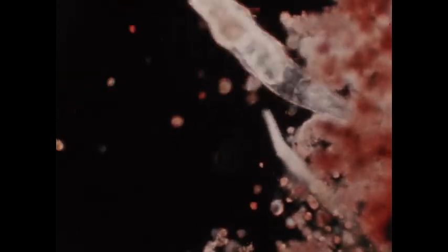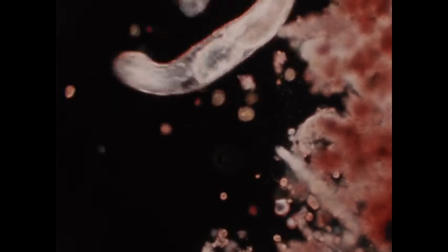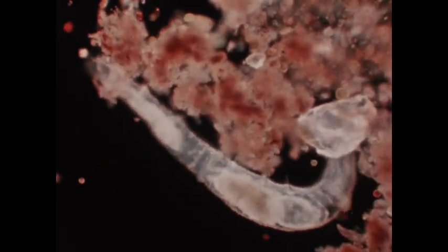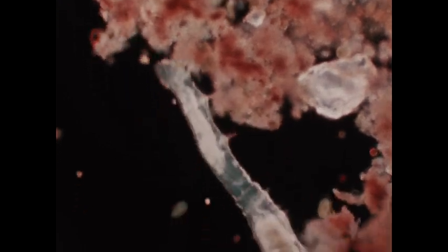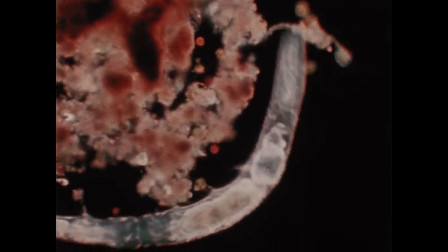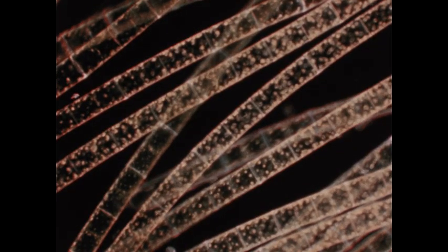Small bristle worms are also commonly found among the debris. They are related to the earthworms and feed on decaying plant matter. Because they are so transparent, it is relatively easy to observe the contractions of the intestine and to see the way in which blood is circulated through the body. Here are many small protozoa moving up and down several filaments of a plant, a green alga.